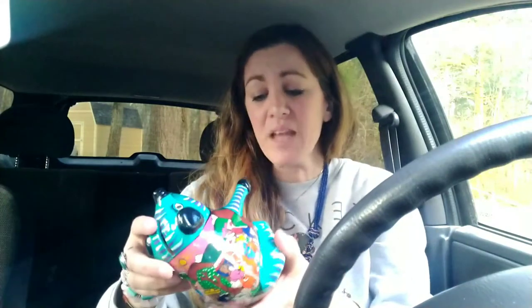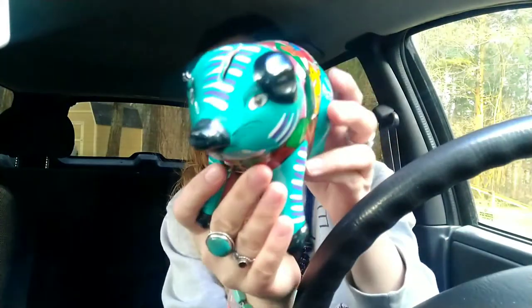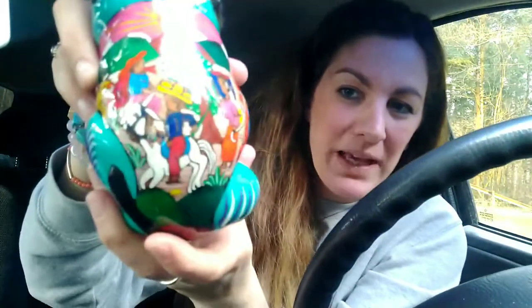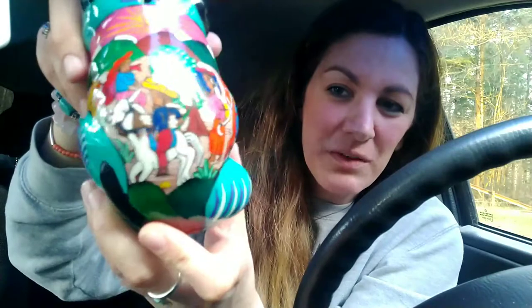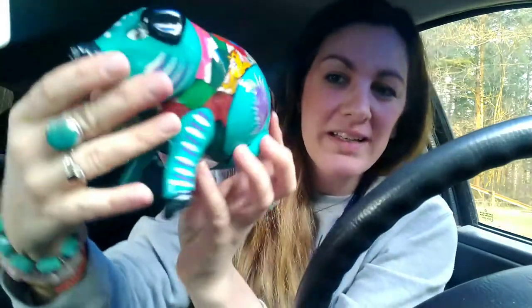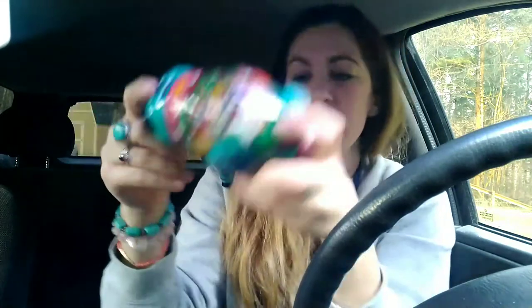I found this cute Mexican pottery piggy bank — it's the kind that you have to break open. But look at that painting — isn't that beautiful? I just thought it was so unique, so bright and colorful. I think that's a little pig, and it was in good condition. It cost me a few dollars.